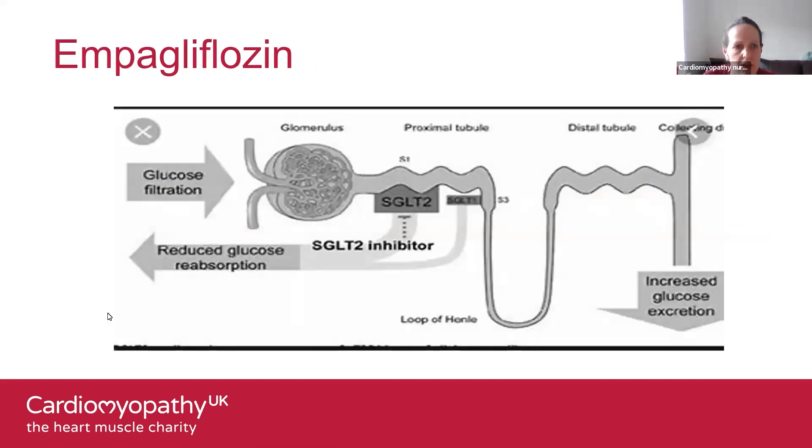Empagliflozin is the other SGLT2 inhibitor recommended by NICE for the treatment of chronic heart failure. It came out of a clinical research trial — the EMPEROR-Reduced trial — which was the second large-scale heart failure trial after DAPA-HF. That trial investigated the effects of empagliflozin on cardiovascular outcomes in people whose cardiovascular conditions had caused their heart failure.